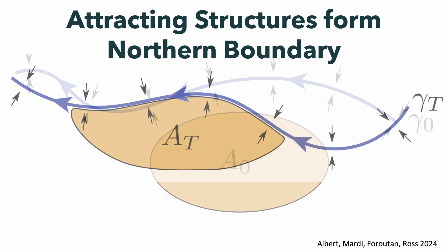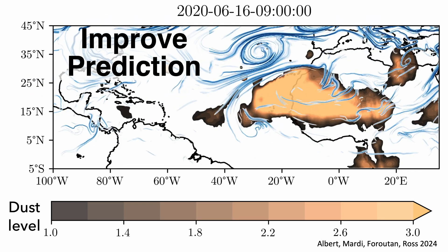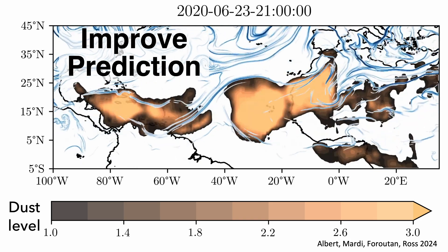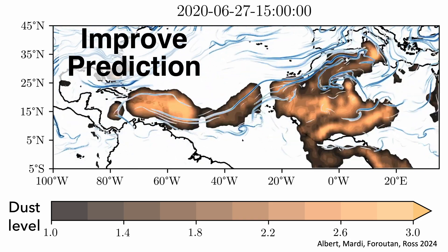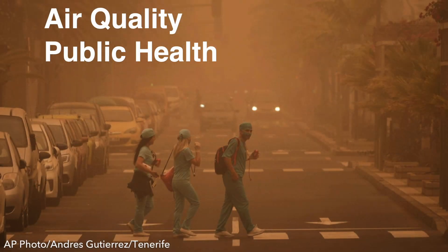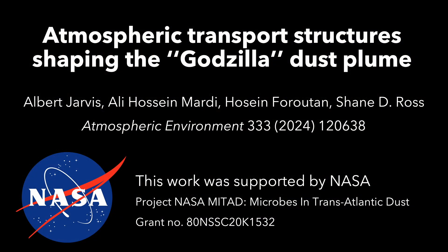These cutting-edge methods provide a deeper understanding of dust transport mechanisms, offering significant advantages over traditional approaches. Our findings are crucial for predicting future events and mitigating their impacts on air quality and public health. Learn more about the atmospheric transport structures shaping the Godzilla dust plume in our full article.